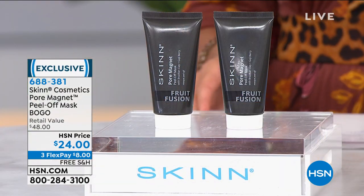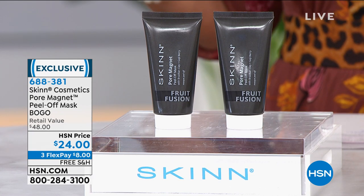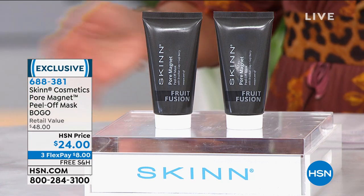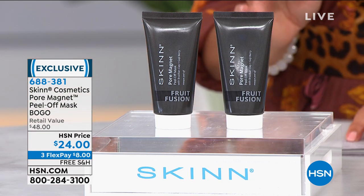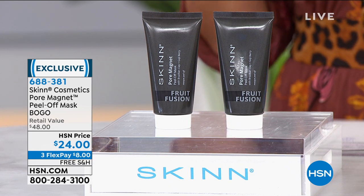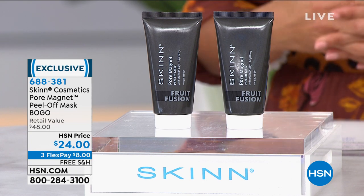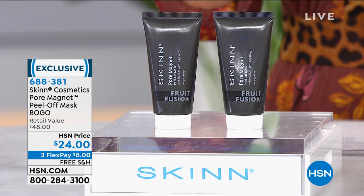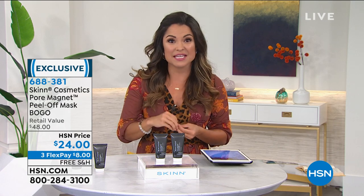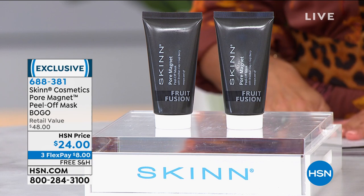We're going to dive into the realm of cleansing our skin — one of the most important steps, arguably the most important step before you put any products on. If your pores are just gunked up with dirt and makeup and nastiness, there's no way your products are going to get in and do their job. If you want to shrink the look of pores, tighten up the look of the skin, and get that deep, deep clean — this is the mask for you.